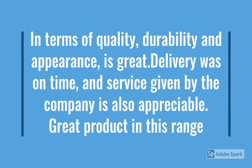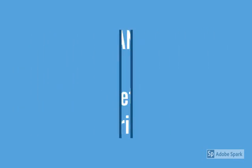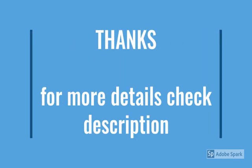Officially a great product in this range — value for money. Check more details below in the description. Thanks for watching this video, stay updated, stay tuned. Thank you.